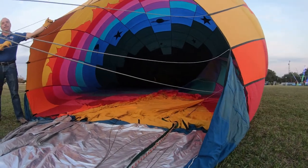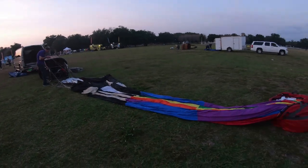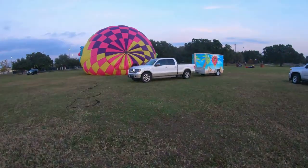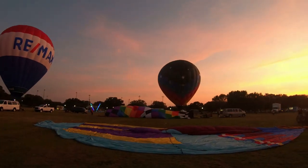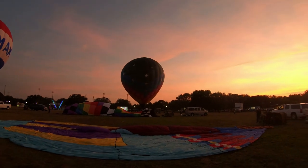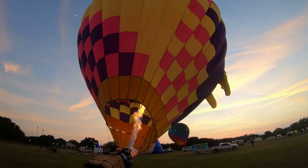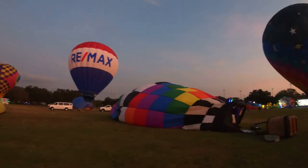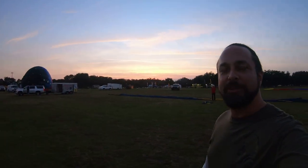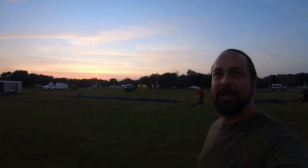Look at that. I don't know how many balloons are going to be here tonight, but we've got a beautiful sunset coming in and I think it's going to be an awesome night.